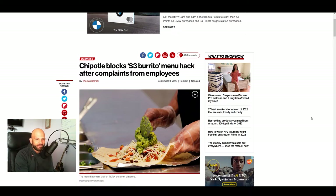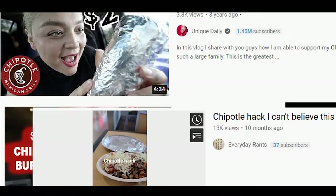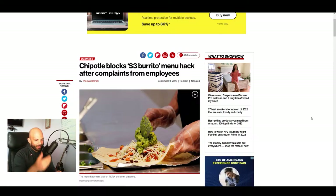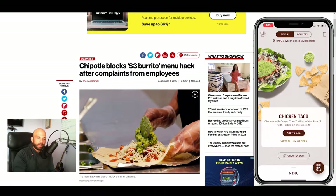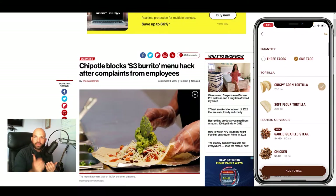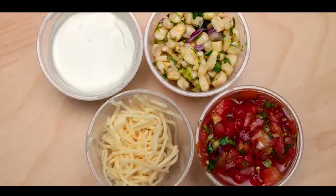Hey guys, Matt here from Peace of Matt, and I thought this was kind of funny. I stumbled on this news article this morning, and I'm sure you've heard of this Chipotle burrito hack that's been going around TikTok, Instagram, and YouTube, where essentially on the app, you would purchase a taco instead of a burrito. When you purchase a taco, you can get all of the things that go in the taco on the side. Chipotle only has one size side container, so basically it's more than what would actually go in the taco.